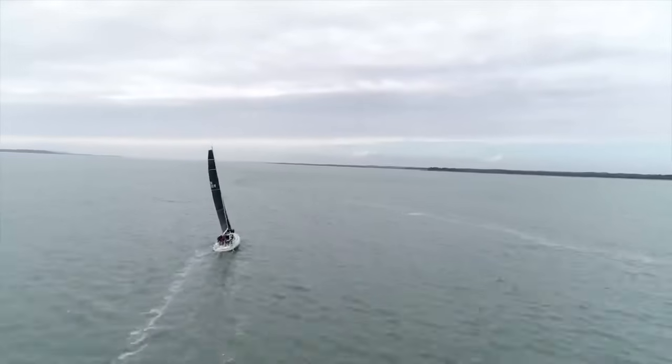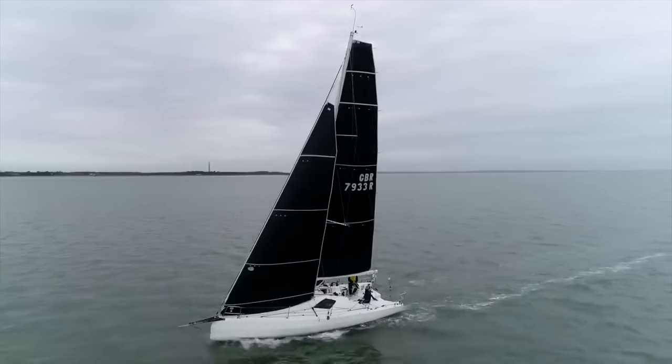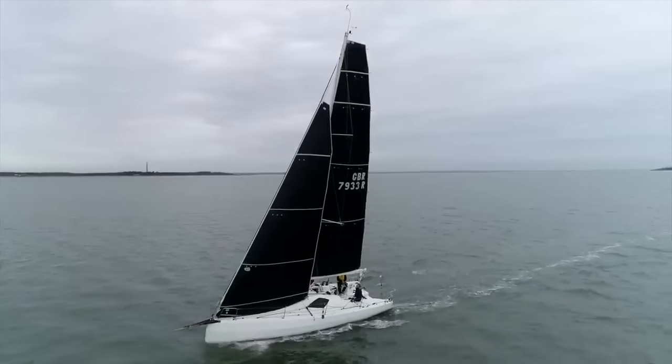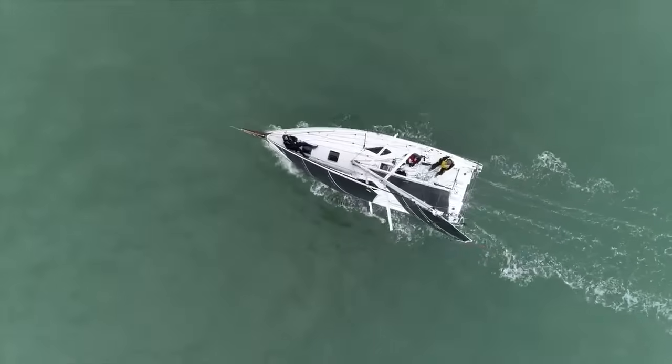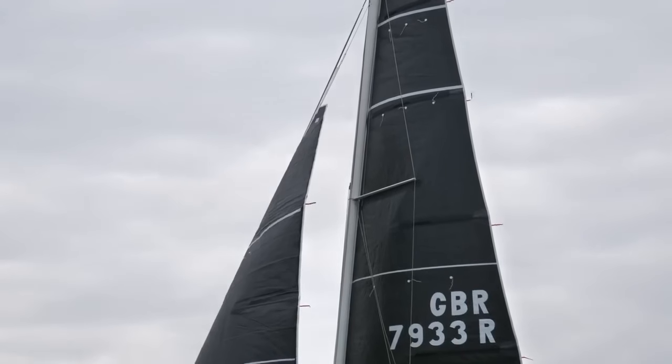Talk to me about laminates. I see them on all the race boats. Why might I consider laminates, and why might I not? The laminated sail is really a front for not understanding what's actually in the laminate. It's a bit like choosing wheat or rye bread without considering the cheese, roast beef, or ham inside.